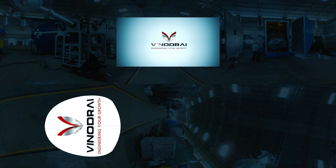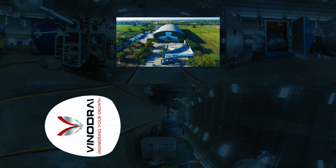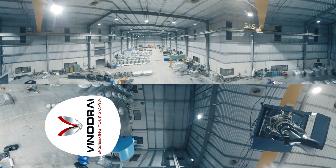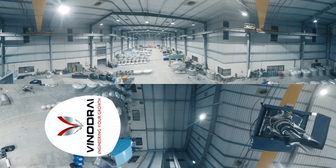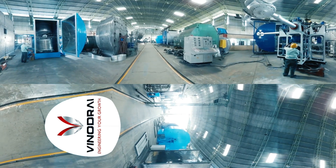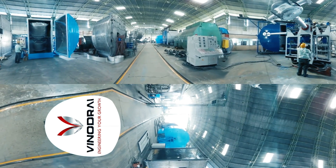Vinod Rai Engineers is a specialist manufacturer and a global supplier of rotational molding machines from India. Our main focus is on maximizing clients' profits through high performance and efficient rotational molding machines.